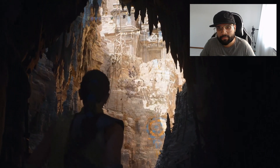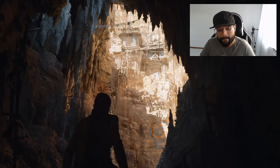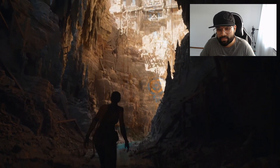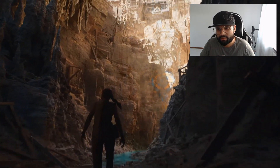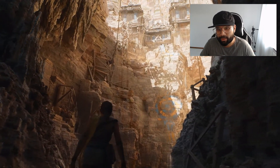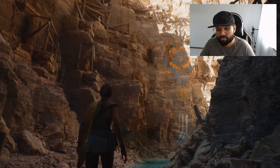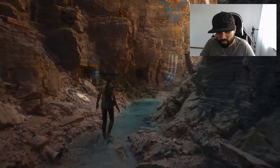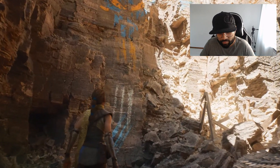This swarm of bats was created with our Niagara effects system. Particles in Niagara can now talk to one another and understand their environment like never before. Those animals are particles! We've also added a ton of new functionality to run fluid simulations, like you see in the water below. That's pretty cool.